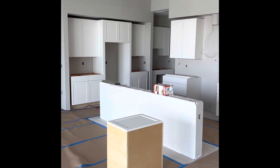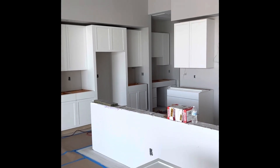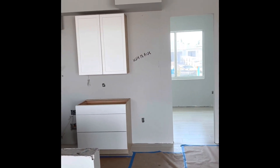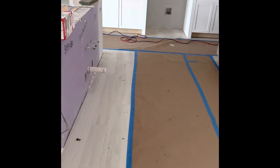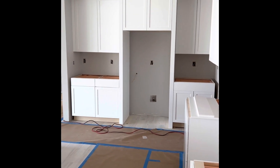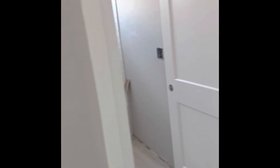So this is the kitchen. Kitchen cabinets are starting to go in. There's the range there, wine fridge here. Still missing some cabinets for the sink base on the island. Refrigerator there.